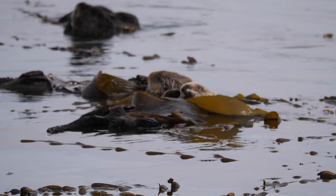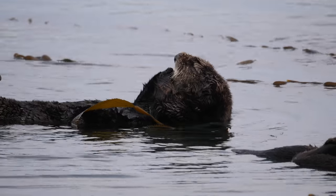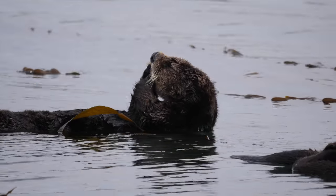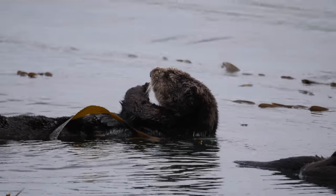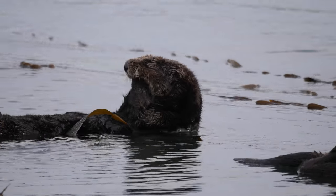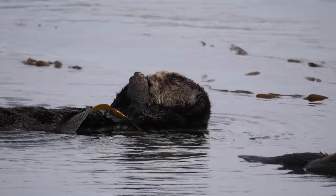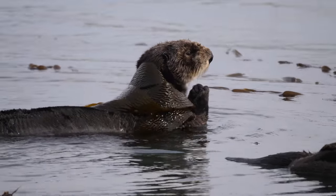Unlike seals and sea lions, they don't have a thick layer of blubber to keep themselves warm. So they keep themselves warm by an extremely heightened metabolism. They are voracious eaters and can consume up to 30% of their body weight in food per day. An adult male sea otter can consume as much as 15 pounds of seafood in one day.